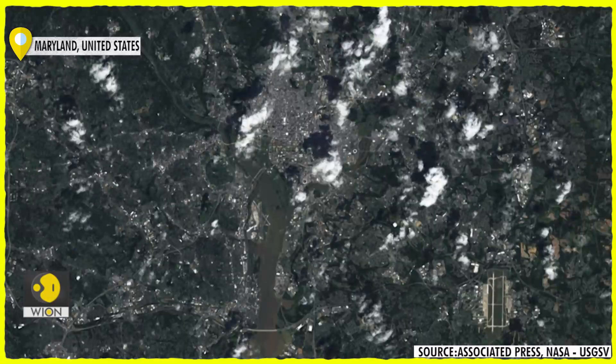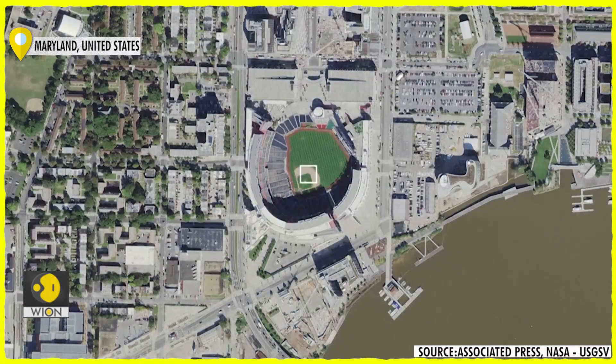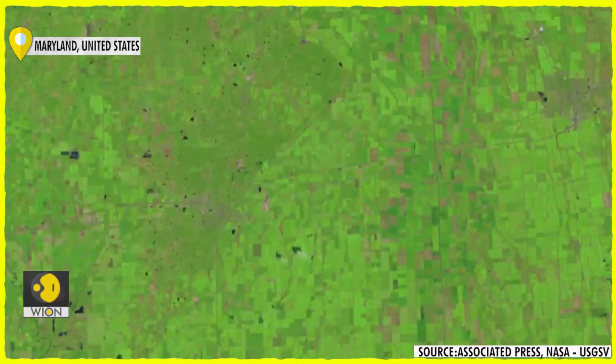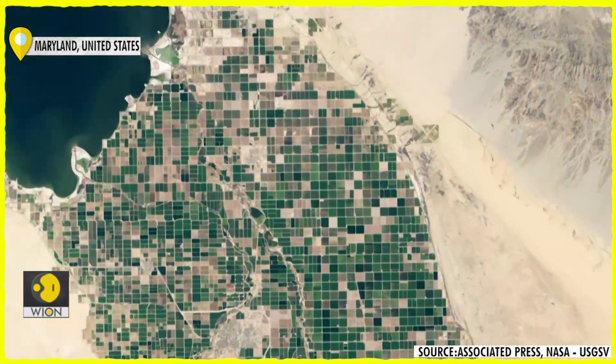It is scheduled for launch into orbit on 27 September 2021 from the Vandenberg Space Force Base. It's a joint monitoring program run by the US Space Agency, NASA, and the United States Geological Survey.